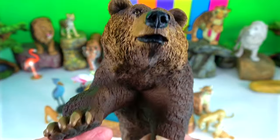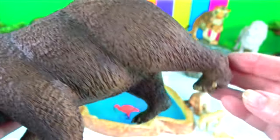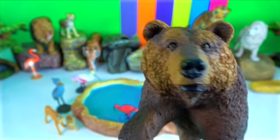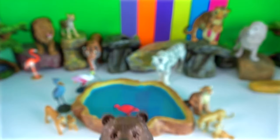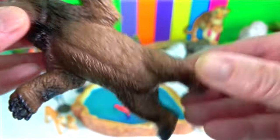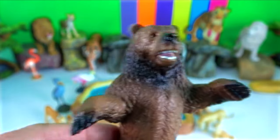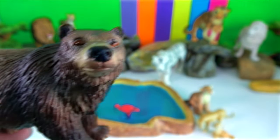Himalayan brown bear. It is the heaviest and biggest among all four bear species found in India. It has a thick fur layer, and males can weigh up to 550 kilograms and reach an average height of 170 centimetres. They are omnivores and feed on grasses, peaches, roots, insects, and small mammals like marmot.